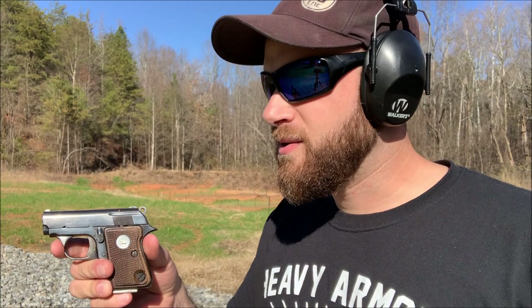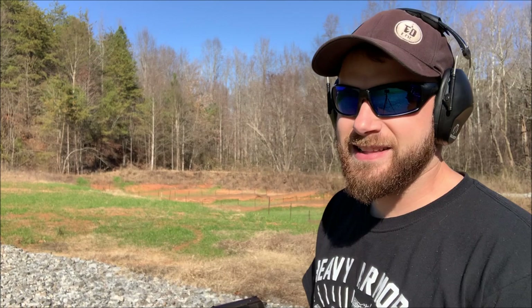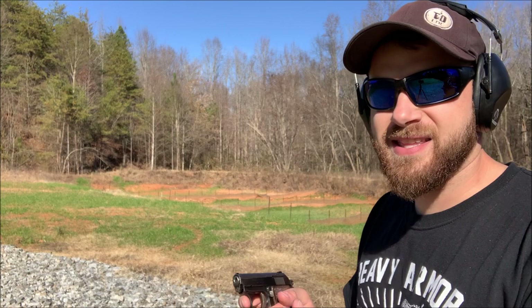I picked this up on Gun Broker — I feel like I got a decent deal — and the guys at Beltway Gun and Pawn in Matthews, North Carolina were nice enough to transfer it to me. So let's take the very first shots with higher velocity .22 short and see if this thing even cycles.